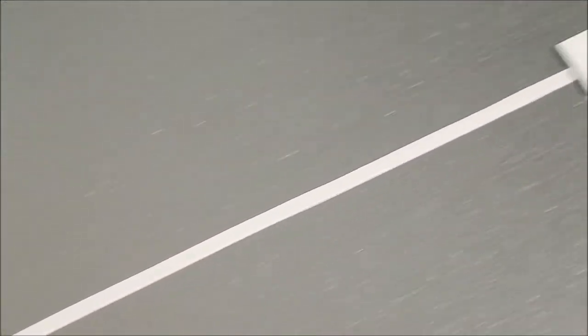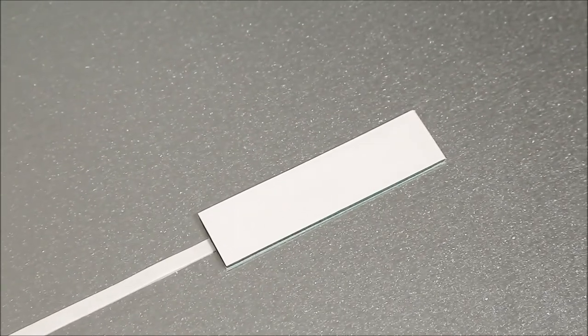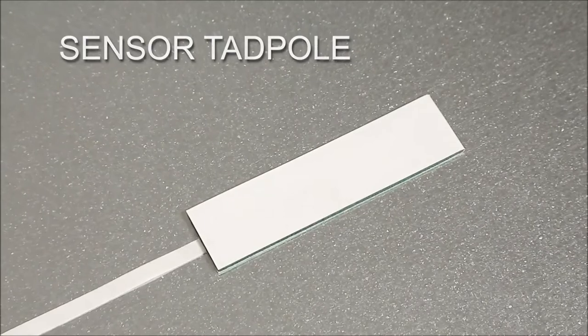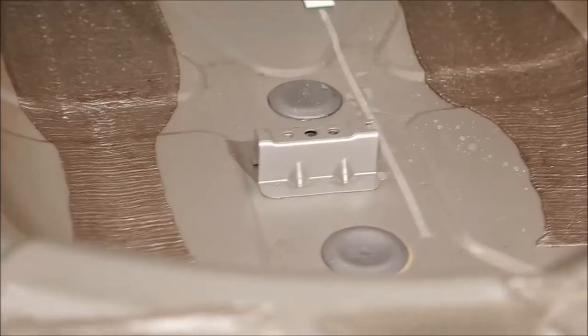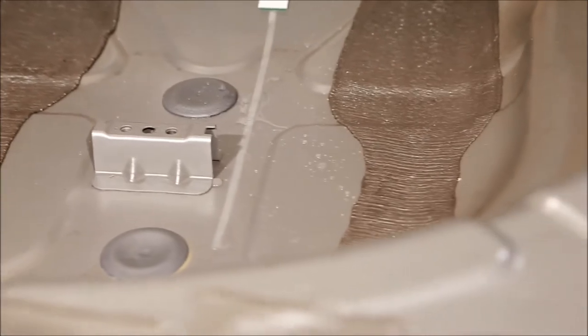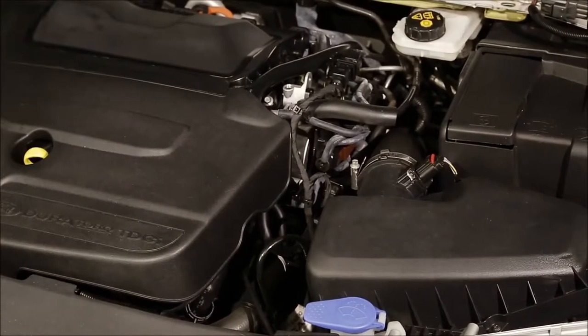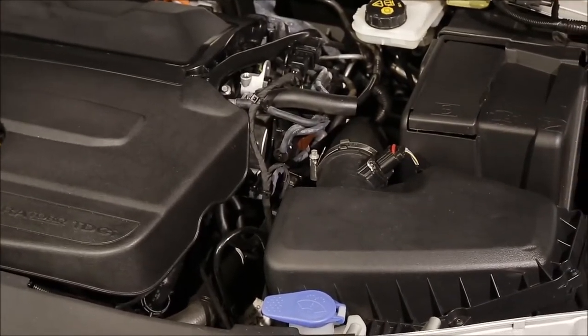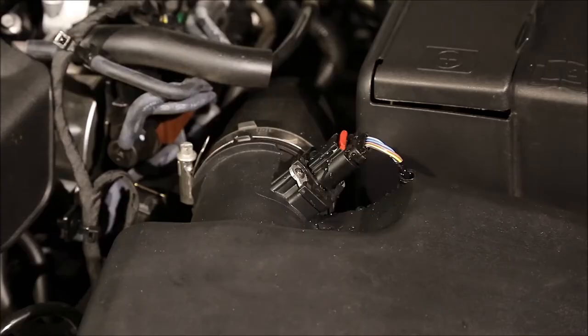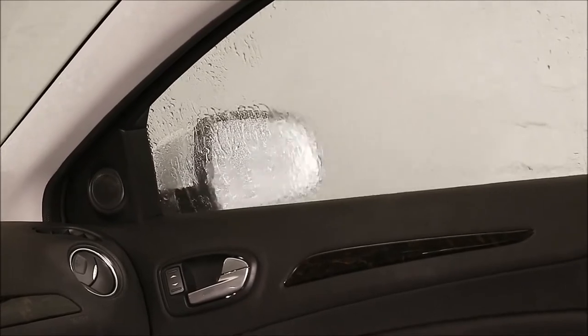Water leakages will soon become a thing of the past with SmartTrack Sensor Tadpole, a passive RFID-based sensor tag that works flawlessly on metal surfaces such as the harsh environment of an automobile chassis. The sensor tag can detect tiny amounts of water in difficult-to-inspect locations, like the electronics bay or trim parts inside the cabin of a car.